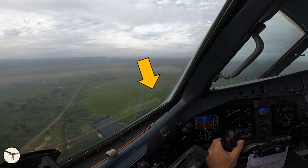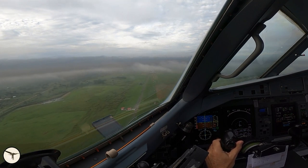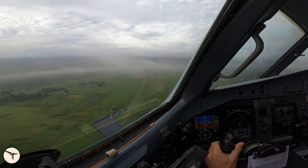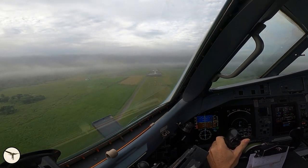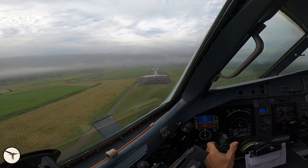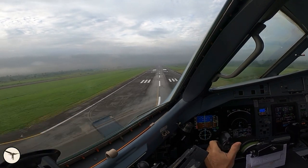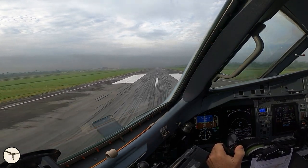And that's the VOR. Minimums. Minimums. 200. 100. 50. 40. 30. 20. 10.